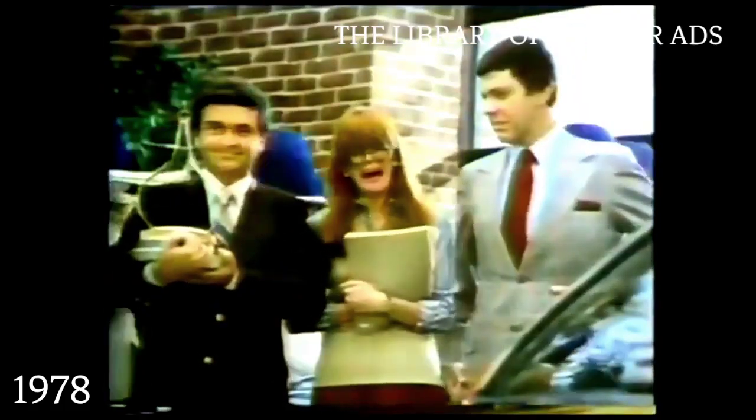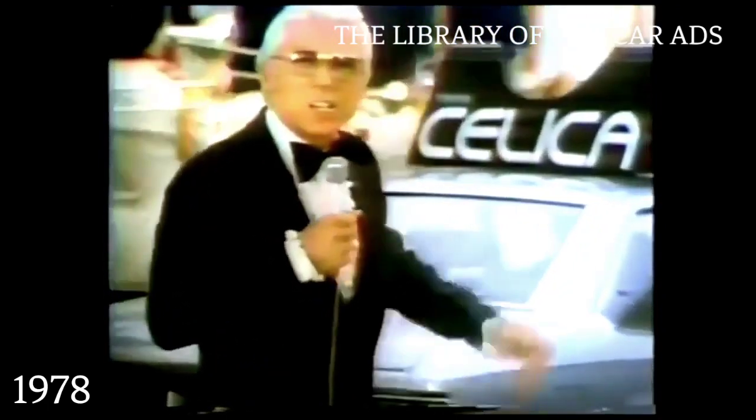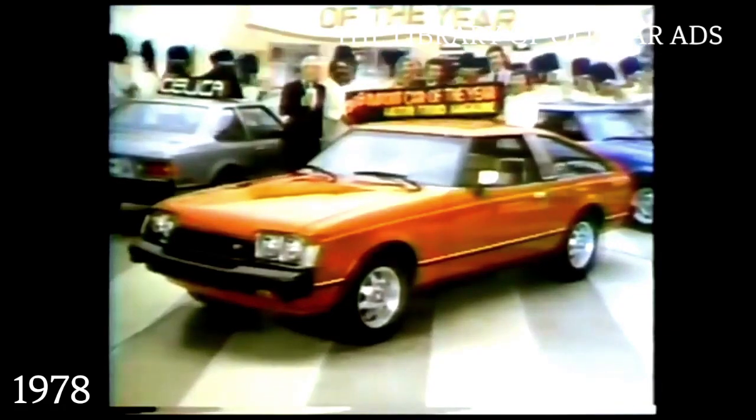The new Toyota Celicas have earned the right to be Motor Trend Magazine's import car of the year for '78. If you can find a better built small car than this Toyota, buy it. Congratulations, Toyota. You asked for it. You got it, Toyota.